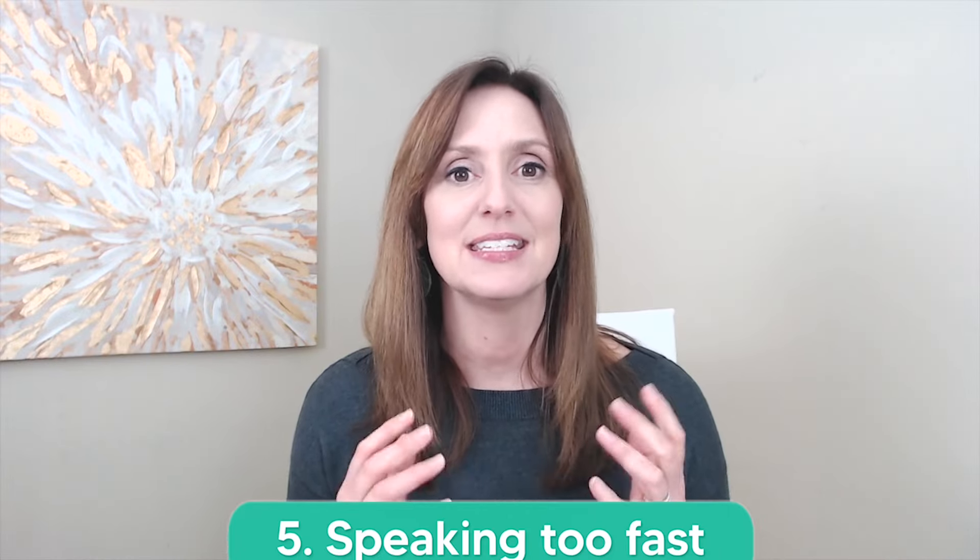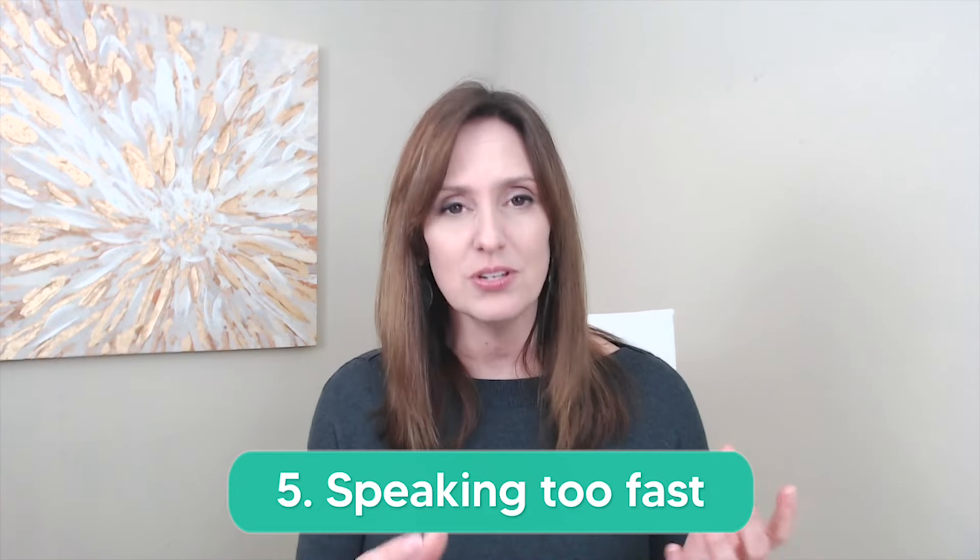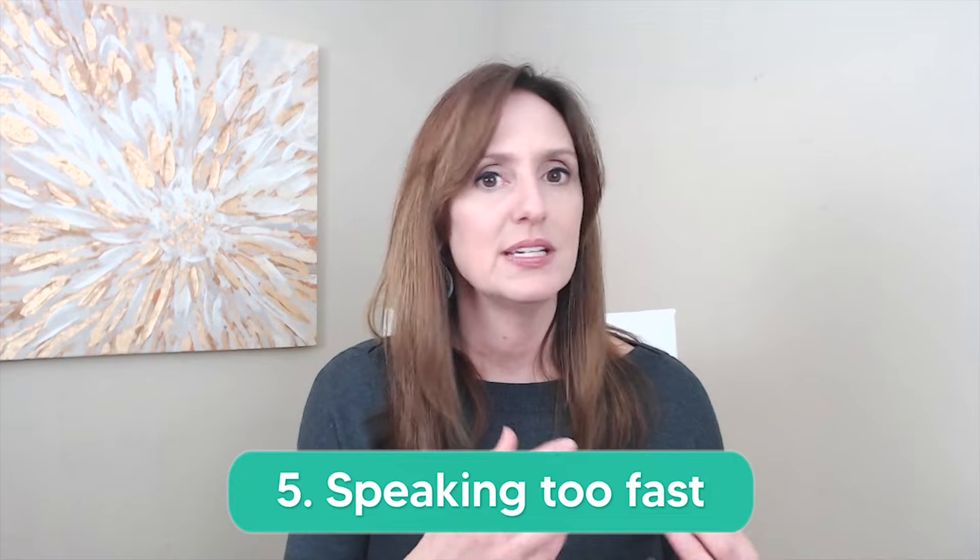Mistake number five — here's that final mistake that I think may surprise you — and that is speaking too fast. There's a common misconception that in order to sound fluent and natural in English, we need to speak really fast, and that if we speak too slow, our listeners will stop listening. In reality, the opposite is true. When we speak too fast, our listeners have to work too hard to understand the words, and as a result, they stop listening.